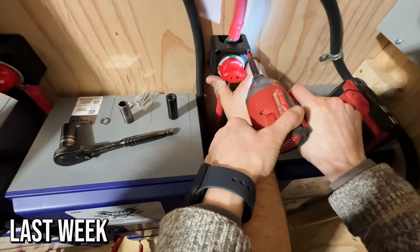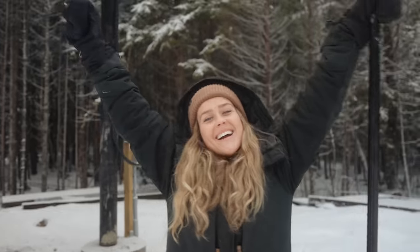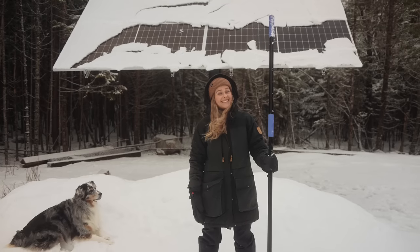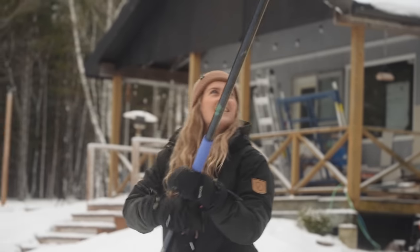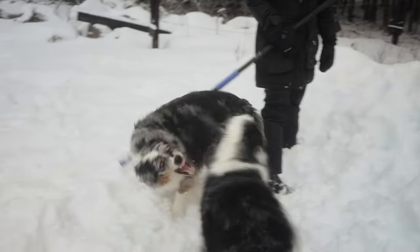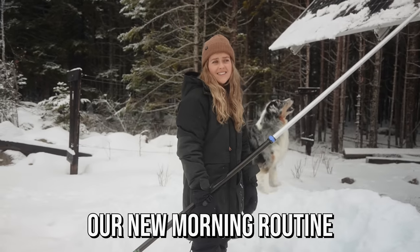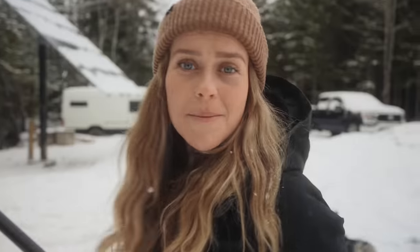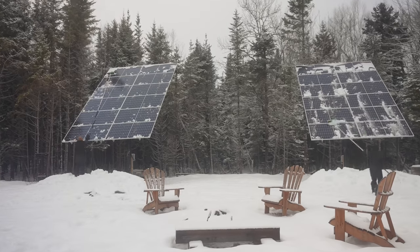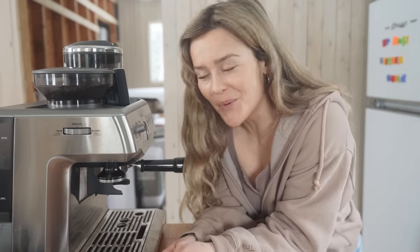This is our new morning routine, y'all. Last week we finally completed our solar system. After 598 days and lots of hard work, we have power! But it's still winter. This is our first week living with full power at our cabin in the woods.